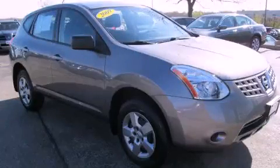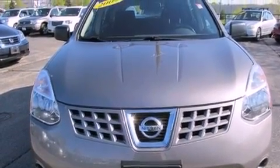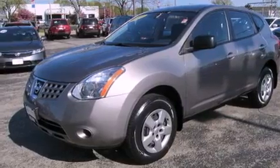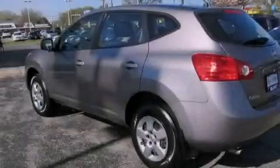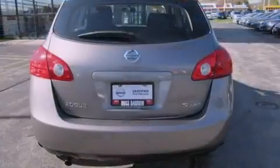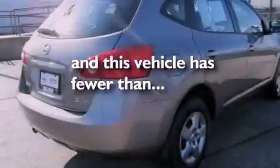This is a certified pre-owned 2009 Nissan Rogue — Safety, Space and Comfort. It has a four-cylinder engine and a continuously variable transmission. Features include traction control and stability control systems, air conditioning, cruise control, a CD player, four-wheel independent suspension, a security system, an anti-lock braking system, side impact airbags, a split-folding rear seat, and this vehicle has fewer than 34,000 miles on the odometer.